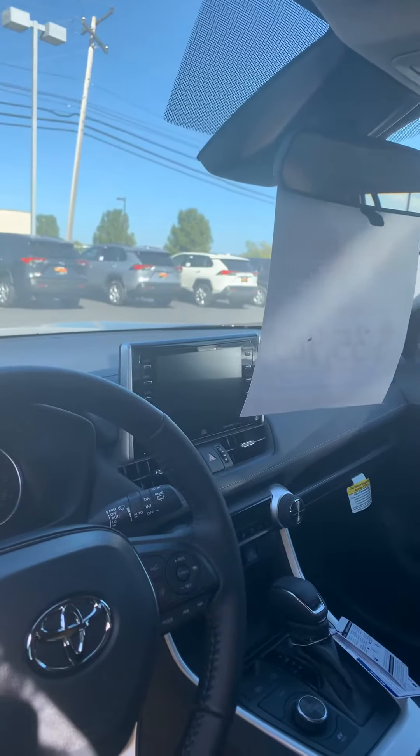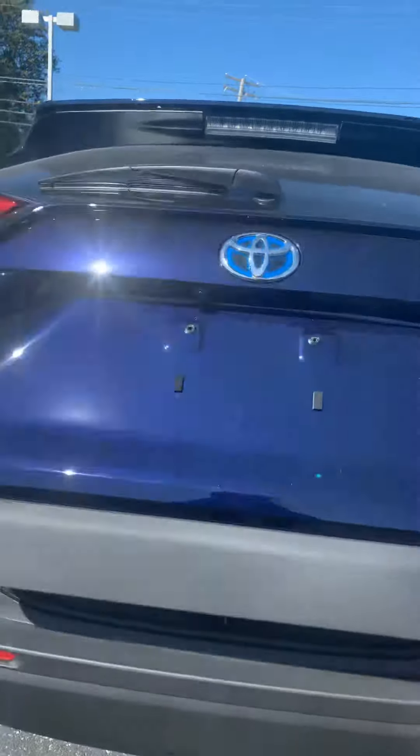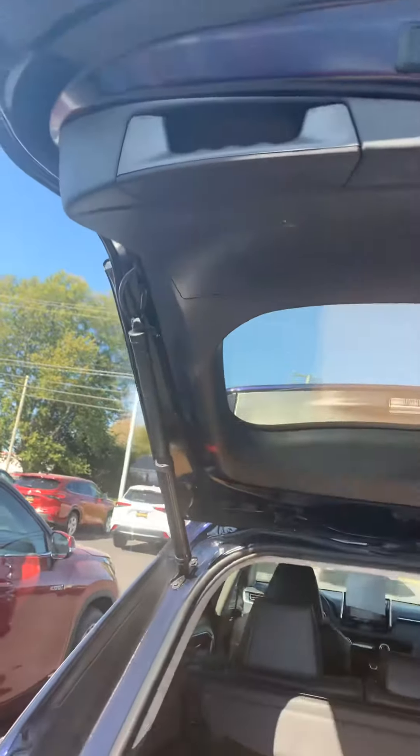We're going to take a look on the inside. This one has leather and the sunroof. It's got your 7-inch Navi screen. Just an absolutely beautiful car. Here in the backseat we've got plenty of room. We're going to have an automatic tailgate opening. Inside, we're going to have some all-weather mats for you. And then we've got the automatic close.